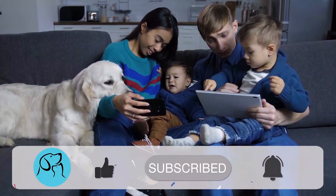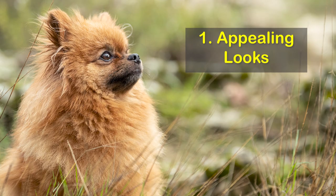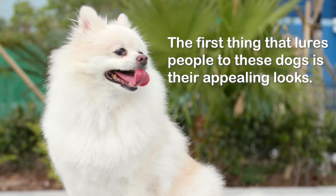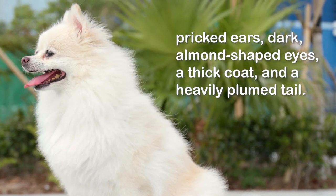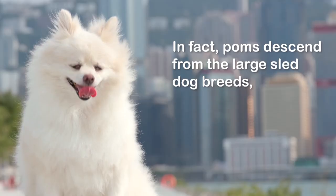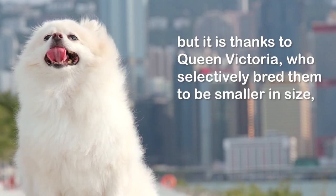Six pros about Pomeranians. Number one: appealing looks. The first thing that lures people to these dogs is their appealing looks. Poms are blessed with adorable smiling fox-like faces, pricked ears, dark almond-shaped eyes, a thick coat, and a heavily plumed tail. In fact, Poms descend from large sled dog breeds.